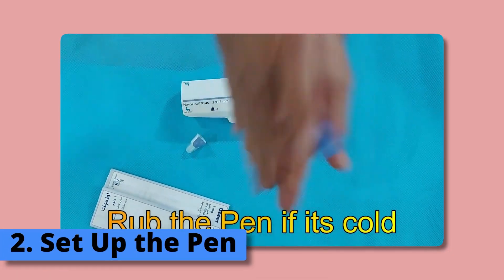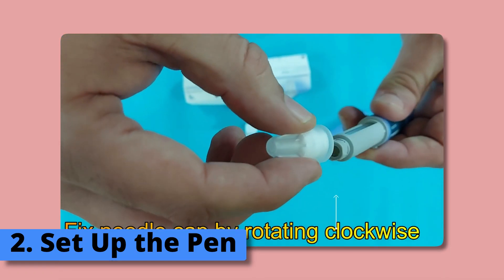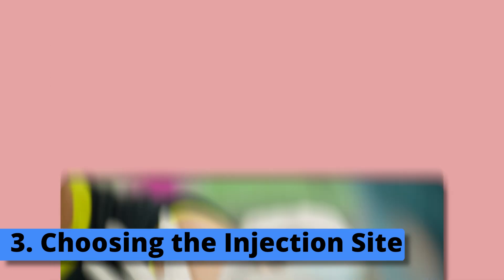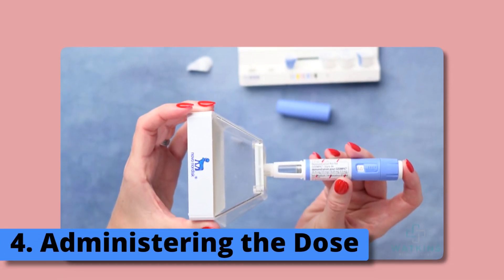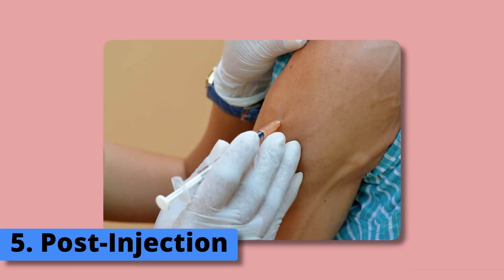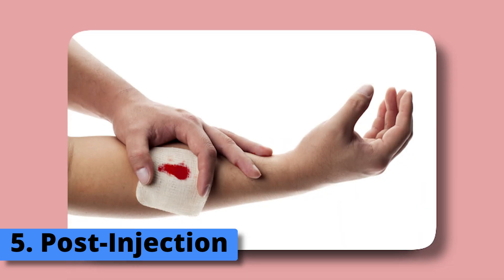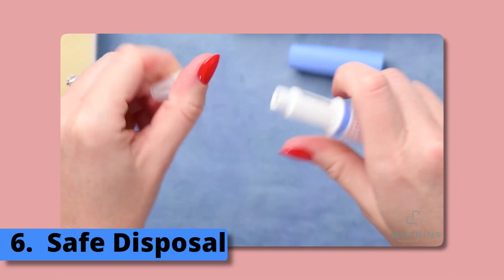Step 2 — Set up the pen: Attach a new needle to your semaglutide pen as per the manufacturer's instructions, and conduct an air shot if recommended to verify the pen's functionality. Step 3 — Choosing the injection site: Common areas include the abdomen, thigh, or upper arm. Cleanse your chosen site using an alcohol wipe and allow it to air dry. Step 4 — Administering the dose: Gently pinch a skinfold and insert the needle at a 90-degree angle. Press the dose button on the pen until the full dose is dispensed. Step 5 — Post-injection: Remove the needle and check for any bleeding using a cotton ball or gauze pad if necessary. Step 6 — Safe disposal: Used needles should go into a sharps disposal container immediately.